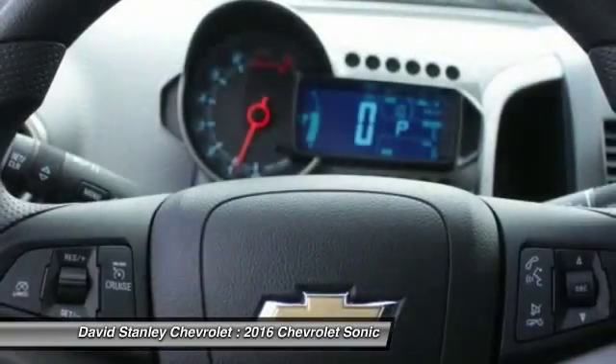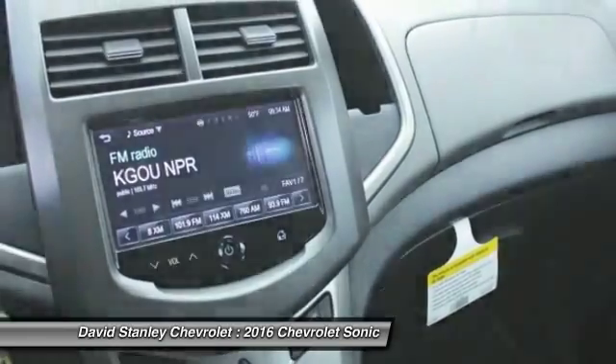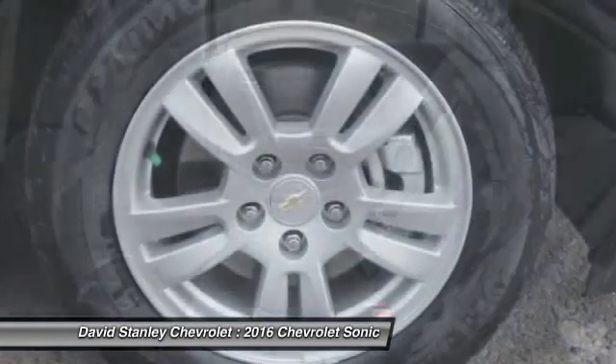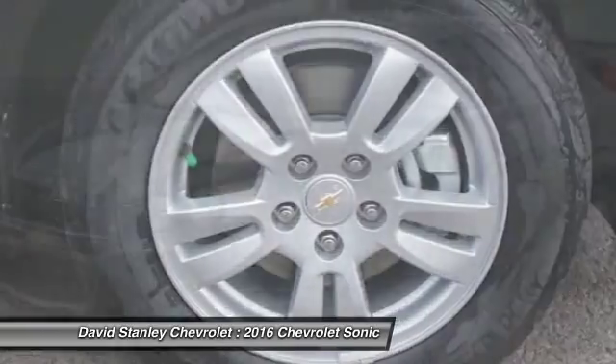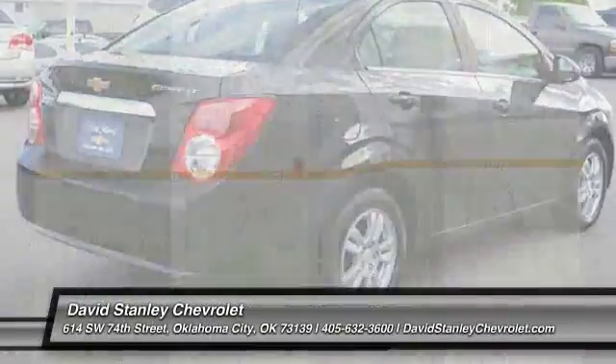Here are some of this vehicle's great options: traction control, dual airbags, power steering, air conditioning front, aluminum wheels, compass, security system, power windows, rear window defroster, trip computer. Come see the car for yourself.